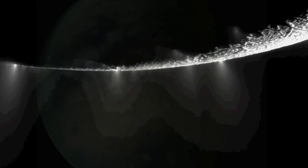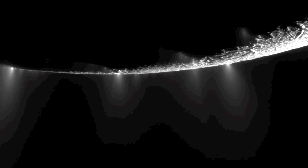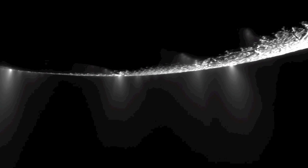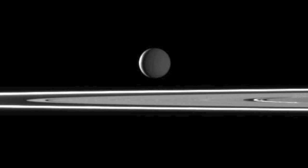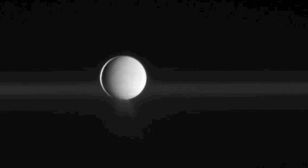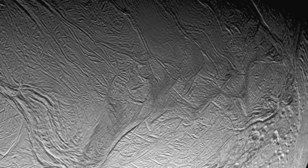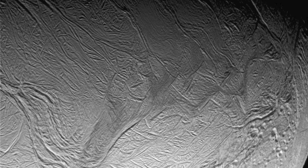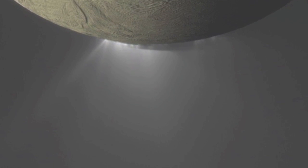A different one of the worlds going around the big ringed world is interesting because it has water coming out of it. This world is much smaller — ten of it side by side would be as wide as the big one with lots of air and wet stuff. Like the big one, most of it is so cold that water is ice. But something makes part of it warmer, and moves it so bits of water come out one of its ends.